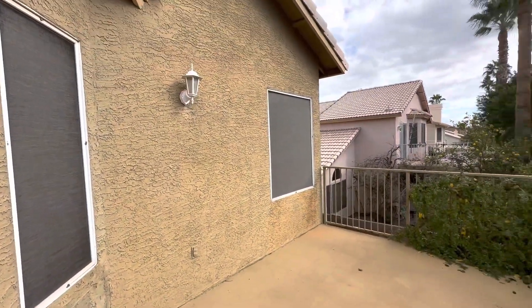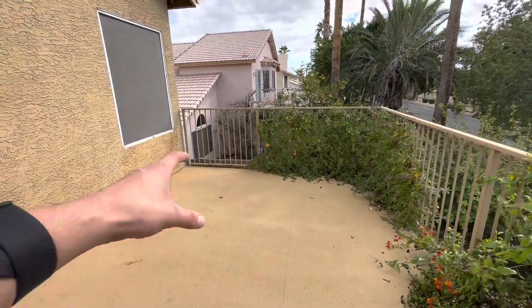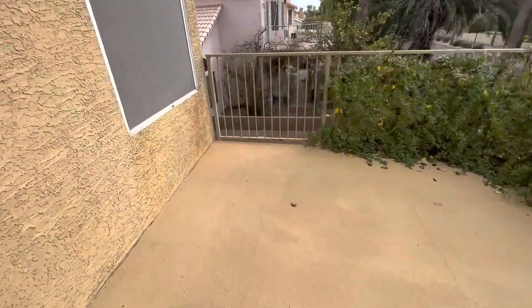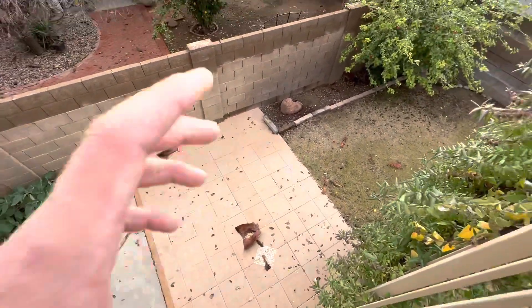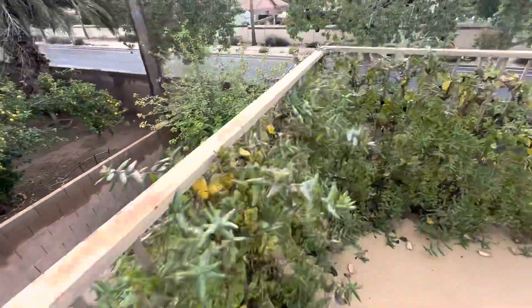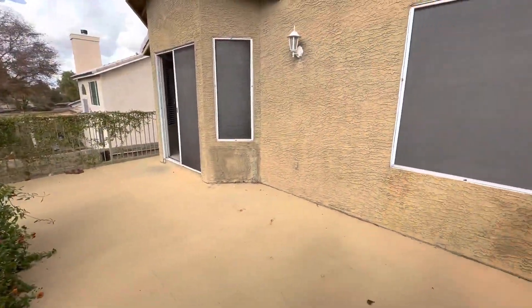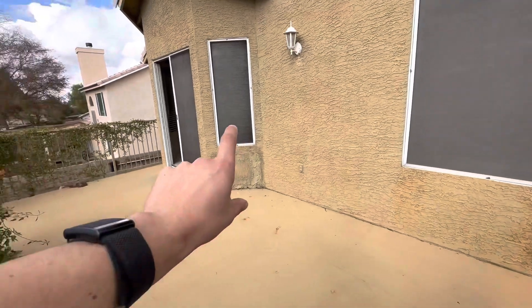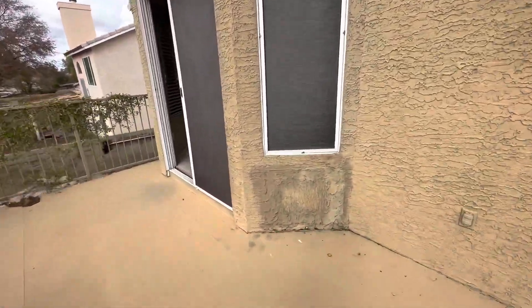Lots of space out here where you could put a little outdoor fire pit and a sectional so people can enjoy this as another living space — even a hot tub or more seating. Really cool, lots of space out here on the balcony. This is something we can negotiate into the cost as well, as a concern of ours. But no leaking or anything inside, which is good.